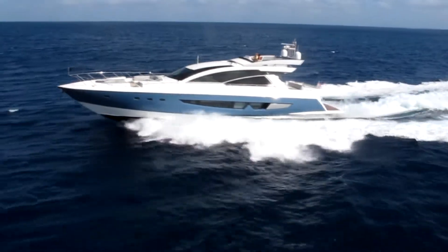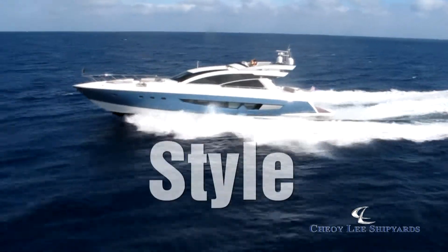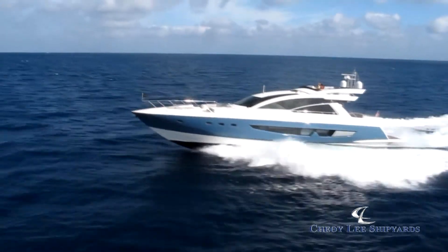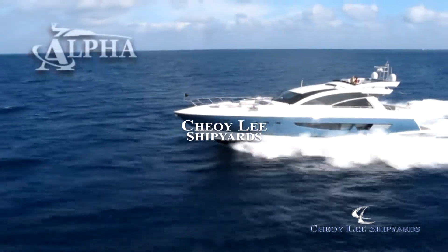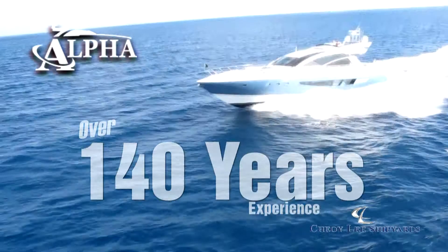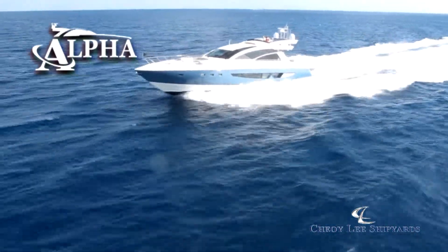The Ideal Express Yacht is the perfect match of performance and luxury. It combines efficiency with style to provide you with exceptional operational economy and all of the amenities you expect in a yacht. At Choy Lee, we've been building world-class boats for over 140 years, and our new Alpha Series brings that experience to a whole new level.